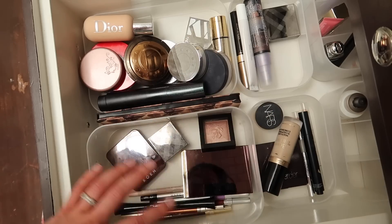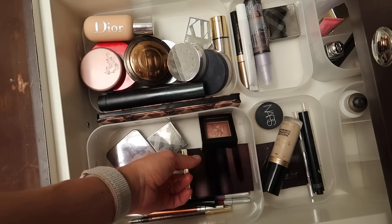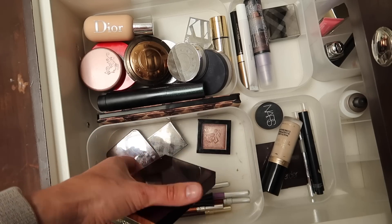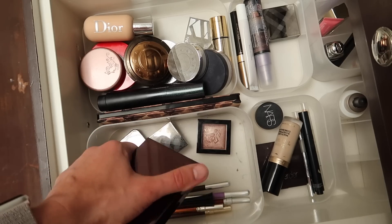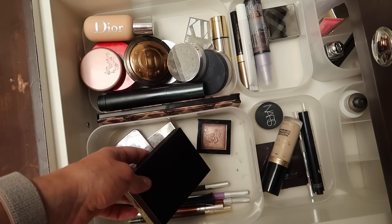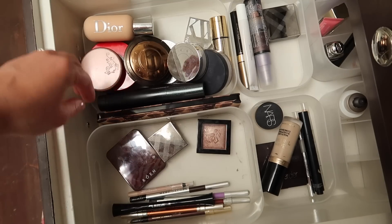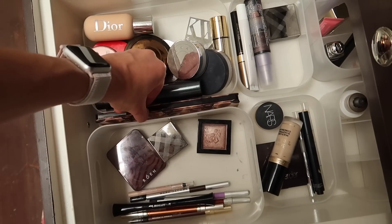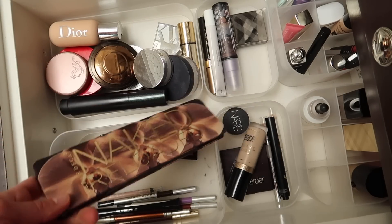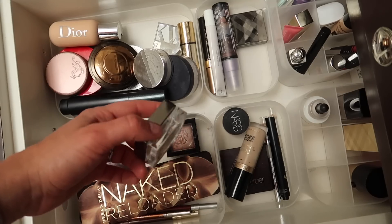In here I usually keep eyeshadows and eyeliners. I'm going to take out my Tom Ford Cocoa Mirage — I went through a phase where I used it every day for a week and a half, but I've just been reaching for my Urban Decay Naked Reloaded again, so I'm going to set the Tom Ford aside for now and keep going with the Naked Reloaded. I love using this every single day.